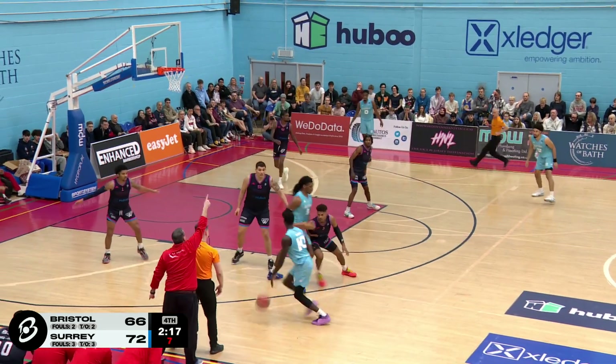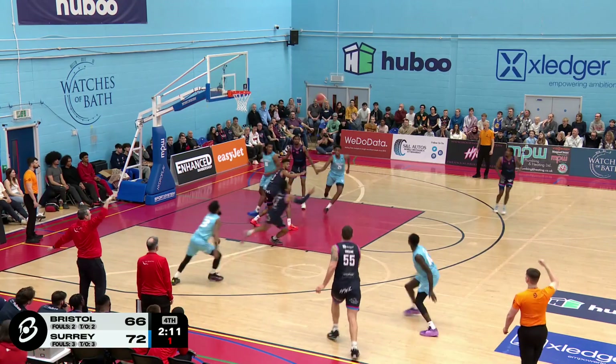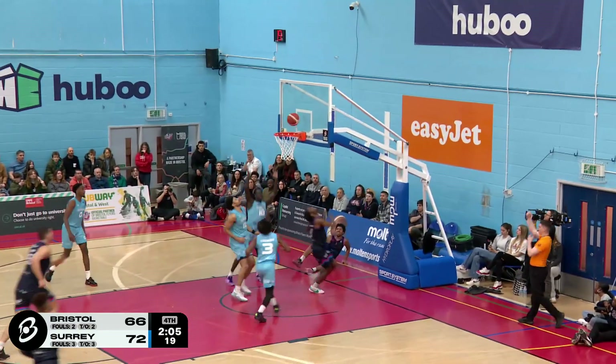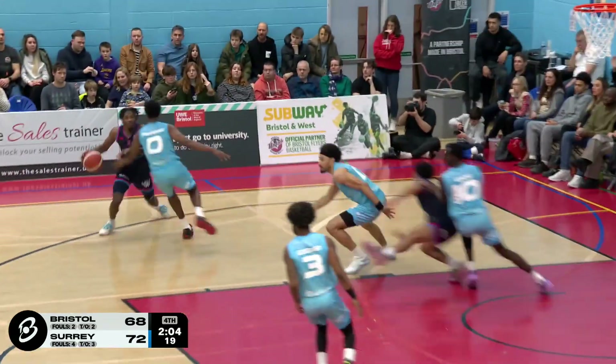Slowing things down. They want to use the clock here, Surrey. Five seconds on it. Wang. Firing up the three. No other option. And that is a rebound for Lucas. Here comes Johnson to the bucket. And one play, skipping through the defenders on his way. In transition. Little fake. Takes his steps. And gets hit by Steele.